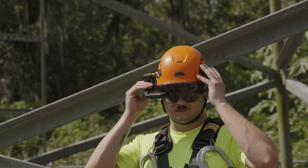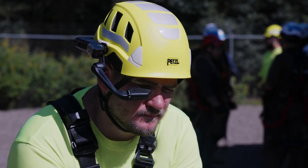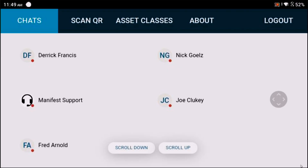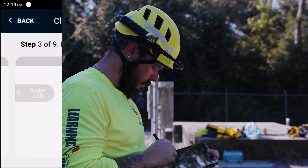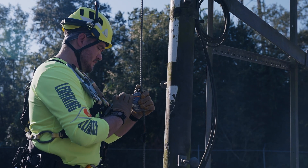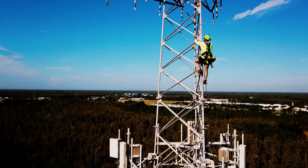Getting the job done requires the right tool. Manifest AR Platform for RealWear is the perfect tool to get work instructions and remote assistance to your workforce and field service technicians. With an effective 7-inch display and voice-driven interface, RealWear ruggedized wearables are enterprise-ready for the most challenging environments.